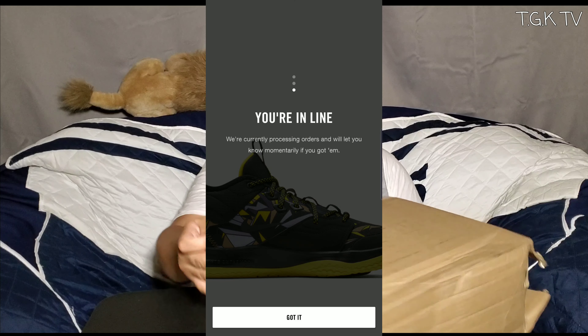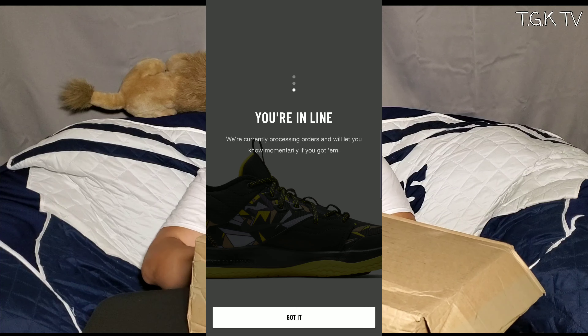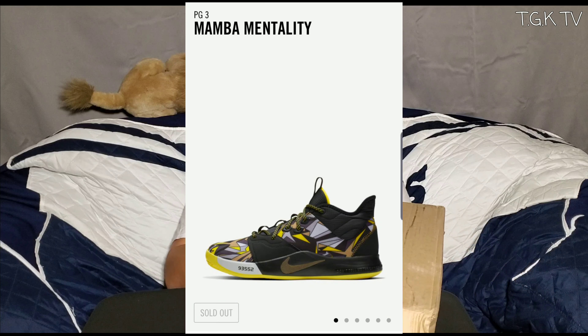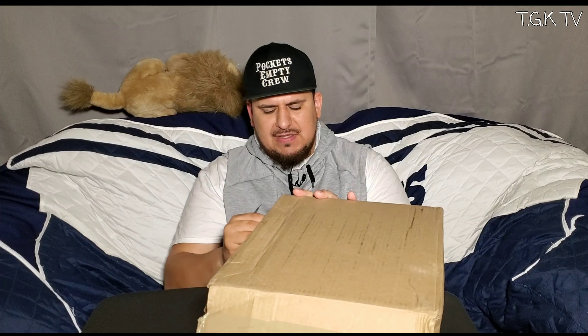So here's the story. On the Sneakers app, Nike put that these sneakers were gonna go on sale at 9 a.m. I got on there thinking I could get these kicks and beat everybody to it — no. I failed. I was not picked. I thought the day was over, it's done, there's no way I could get these kicks.